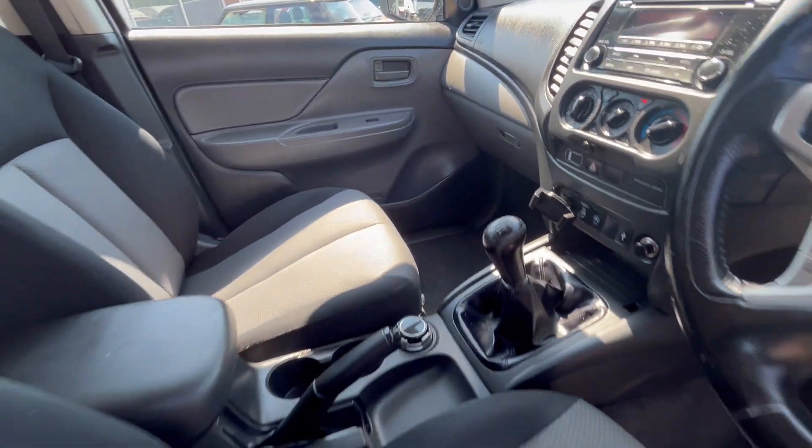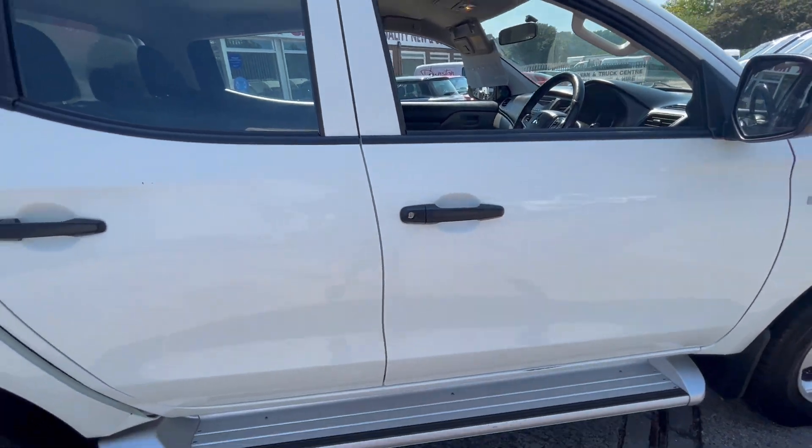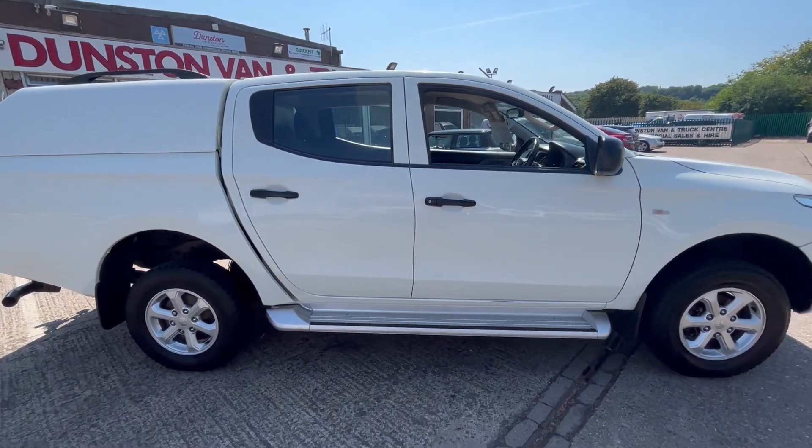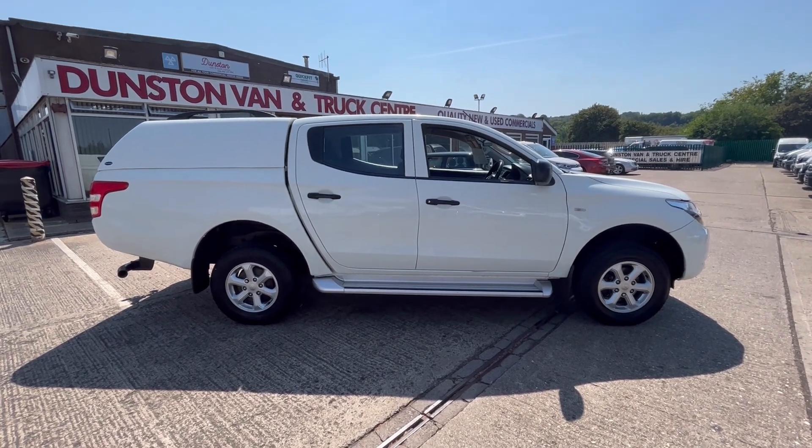Very, very clean truck these. So there you go — Mitsubishi L200 Four Life, four wheel drive, double cab pickup. Thanks for watching.